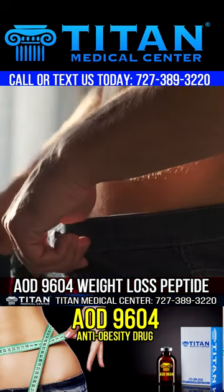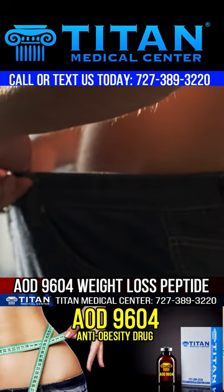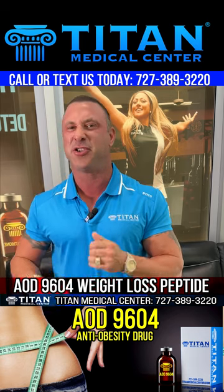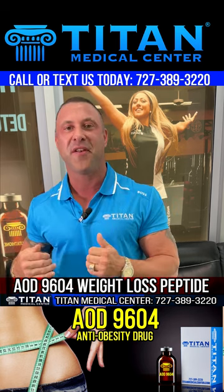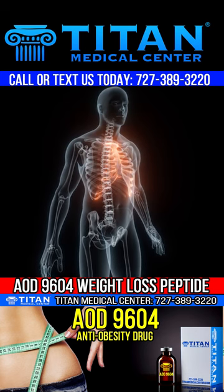Now the best part — the weight loss effect. One way it works is through lipolysis: burning the fat you have stored, because stored fat is just energy waiting to be used. The other part is inhibiting lipogenesis, meaning it stops your body from storing new fat and instead utilizes that for more energy, boosting your metabolism.